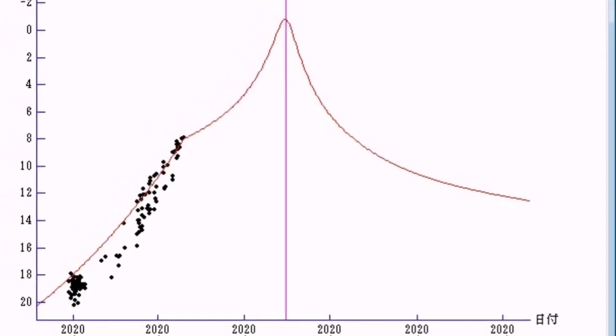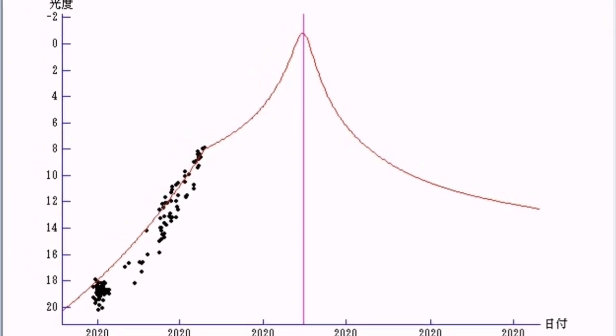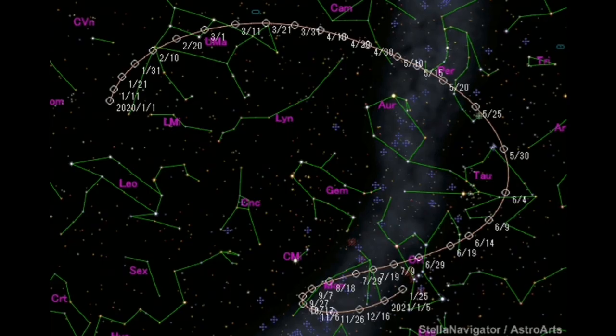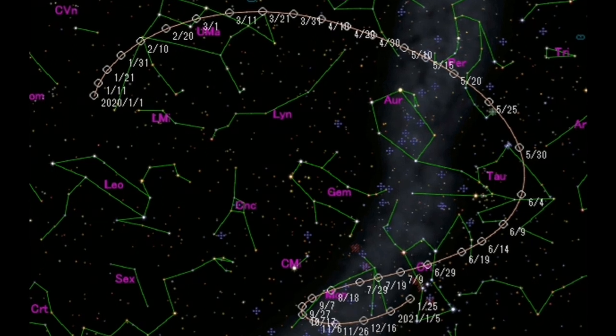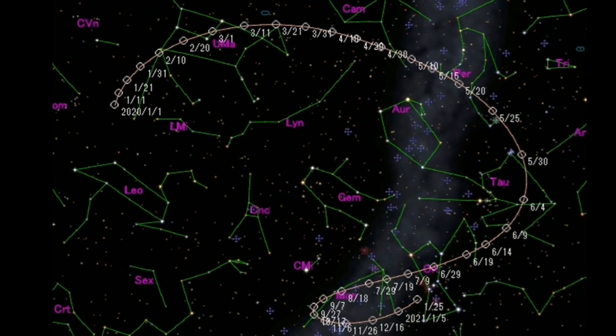So far the observations are a little bit better than the prediction — it means the comet is brightening more than what we thought. This is an old sky view of the movement of the comet through the sky. You can stop the video here and study the chart.